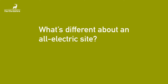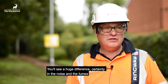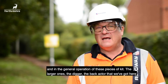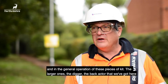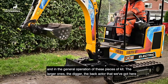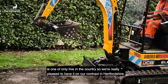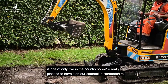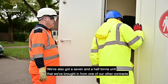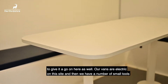What's different about an all-electric site? You'll see a huge difference, certainly in the noise, in the fumes, and in the general operation of these pieces of kit. The larger ones — the digger, the back actor that we've got here — it's one of only five in the country, so we're really pleased to have it on our contract in Hertfordshire. We've also got a seven and a half tonne unit that we've brought in from one of our other contracts to give it a go here as well.